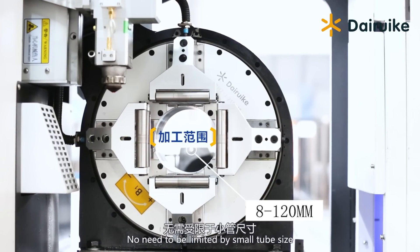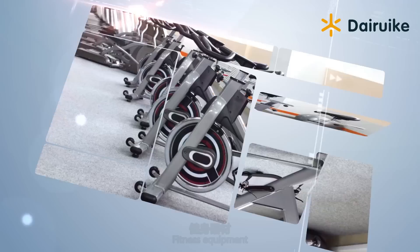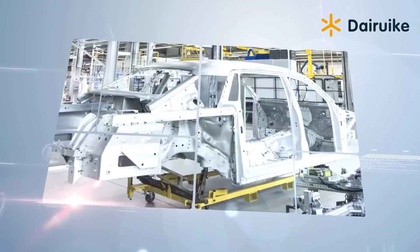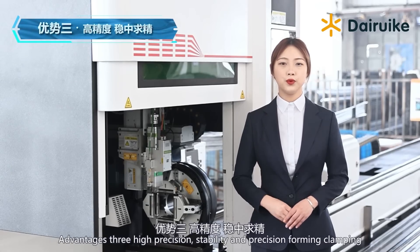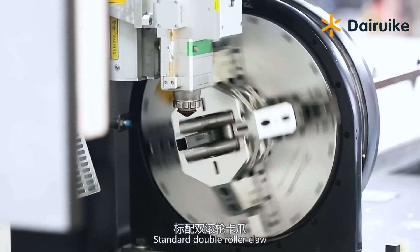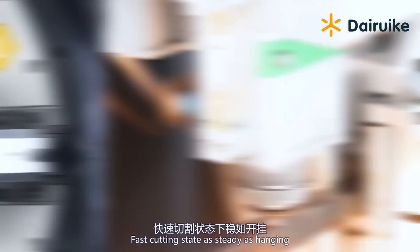The 120 Chuck has a processing range of pipe diameter 8 to 120mm, widely used in medical equipment, fitness equipment, office furniture, automotive parts, and other pipe processing industries. Advantage three: high-precision stability and precision forming clamping standard, double roller — fast cutting state.